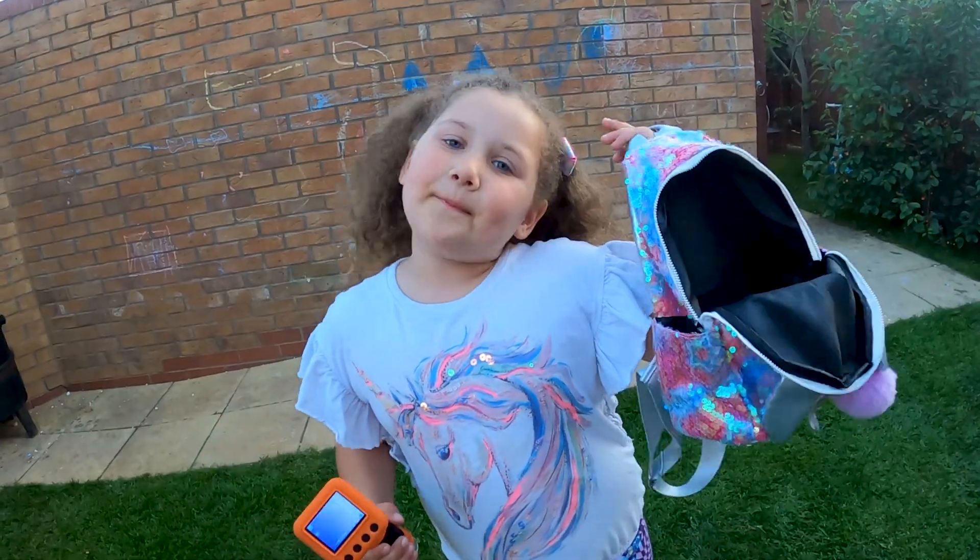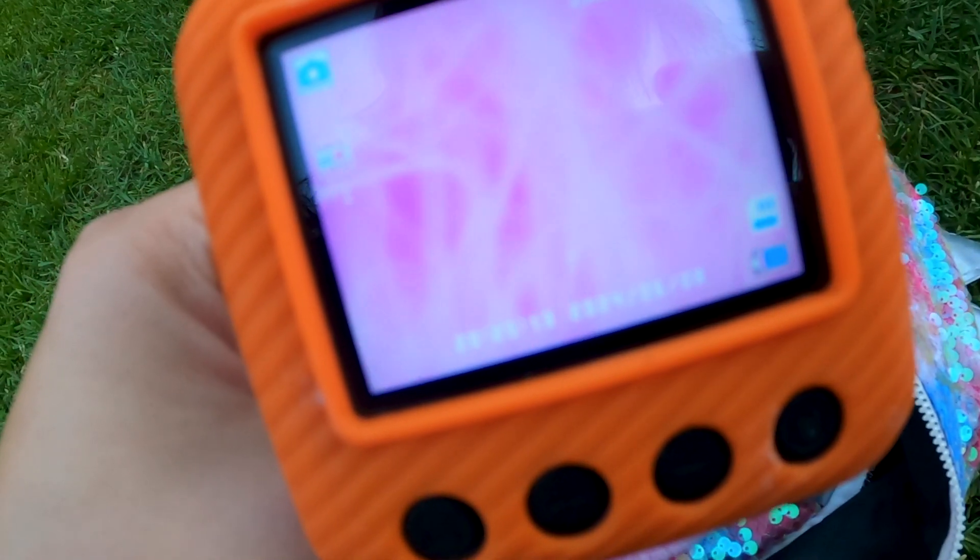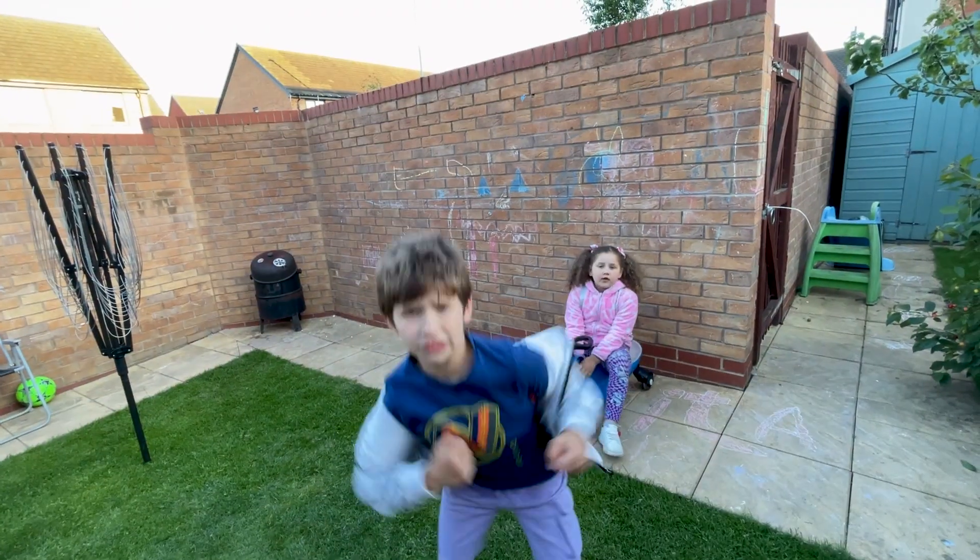Let's check my backpack! Oh my god! Let's go to the pond!